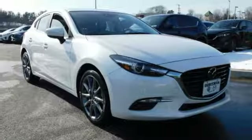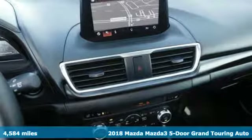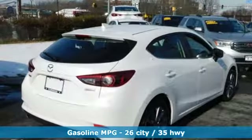Here's a 2018 Mazda 3 5-door. Smart, charming, fun, beautiful. This Mazda 3 is so many things, it's hard to believe it's still a compact hatchback.